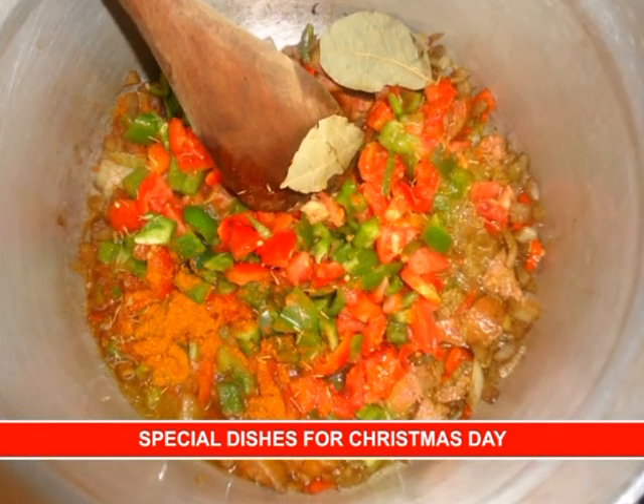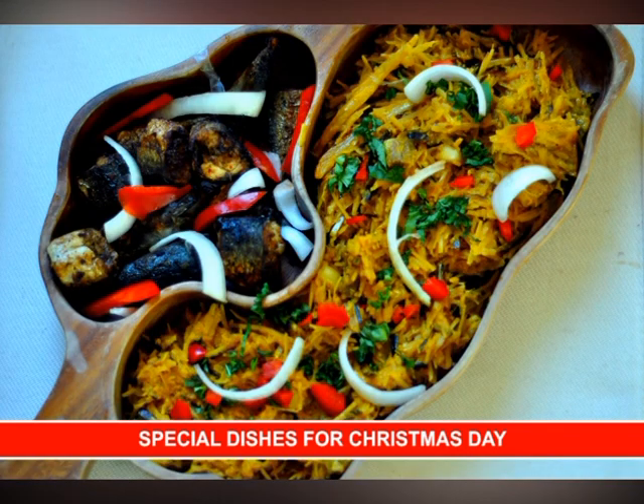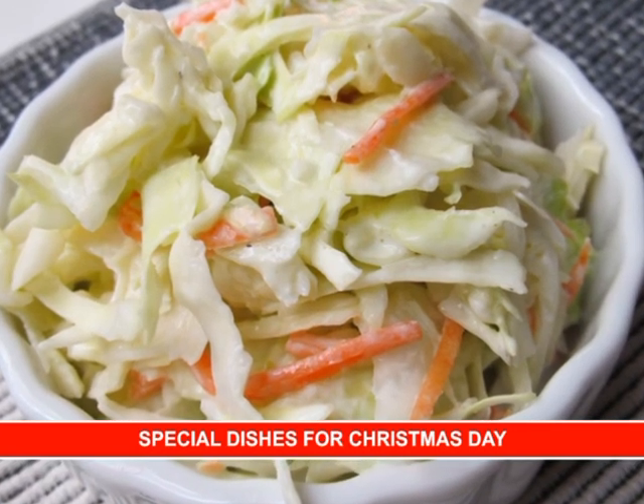Salads — salad always goes well with rice or anything you decide to eat it with. You can actually eat it just on its own. Now to the basics.